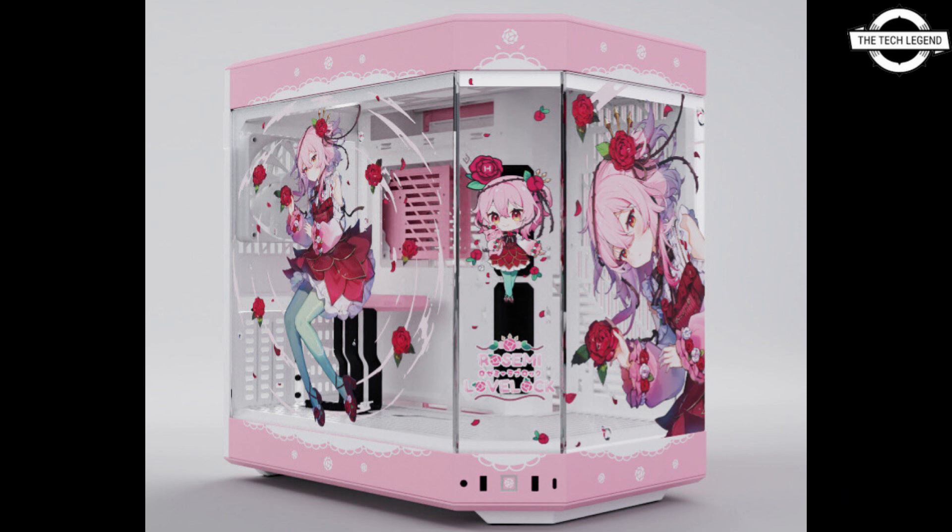The starting price of this case is $209.99 USD. If you liked my video, please do like, share, and comment, and don't forget to subscribe to my channel and press the bell icon.